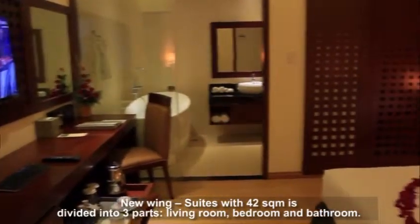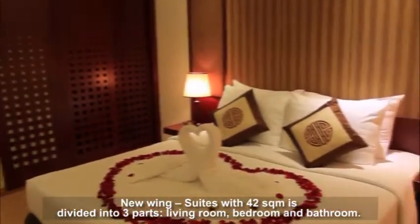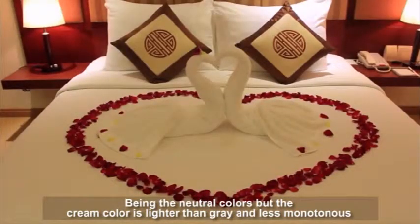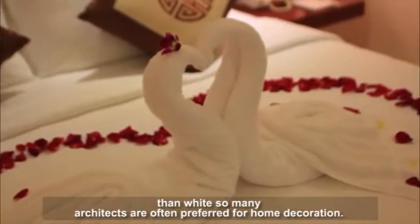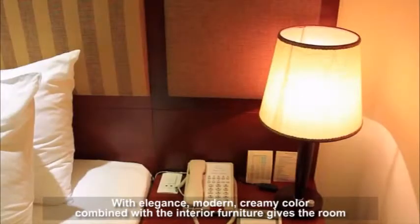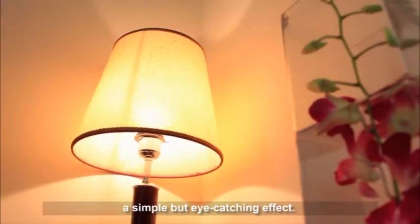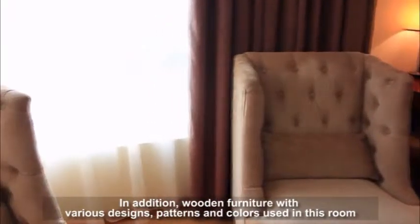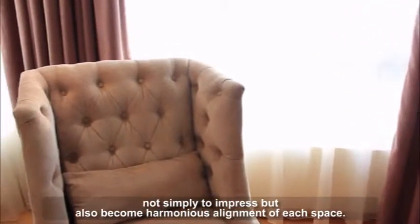Suites of 42 square meters are divided into three parts: living room, bedroom, and bathroom. The cream color is lighter than gray and less monotonous than white, so many architects prefer it for home decoration. With its elegance and modern feel, creamy color combined with interior furniture gives the room a simple but eye-catching effect. Wooden furniture with various designs, patterns, and colors used in this room not simply impresses but also creates harmonious alignment of each space.